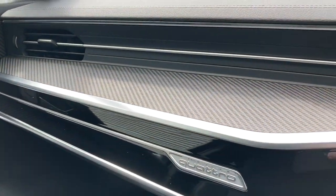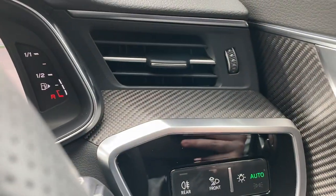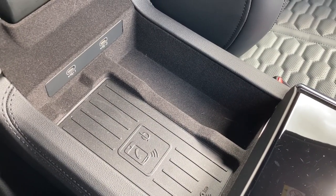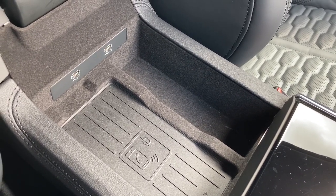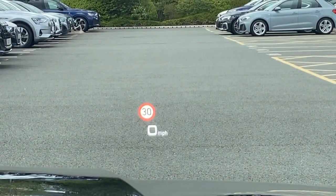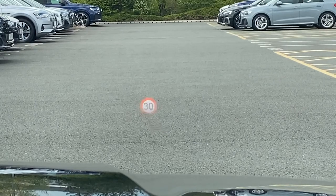Looking back to the dashboard, we see those matte carbon inlays which really add to this car's sporty look and give a real premium finish to the interior. Under the armrest we have the Audi phone box, which contains a wireless phone charger, signal booster as well as two USB-C ports — perfect for keeping your mobile devices charged and connected to the vehicle. This car also features the heads-up display, showing things like the revs, the miles per hour, as well as the speed limit of the particular road you are on.